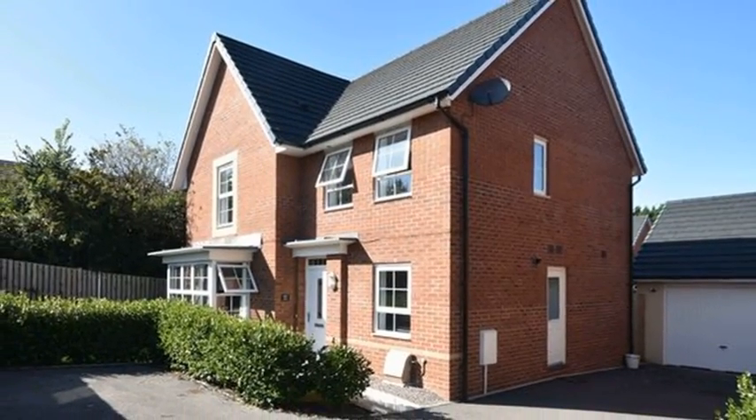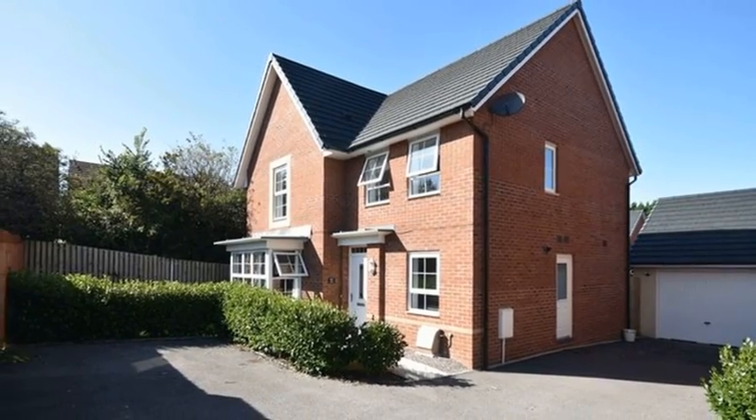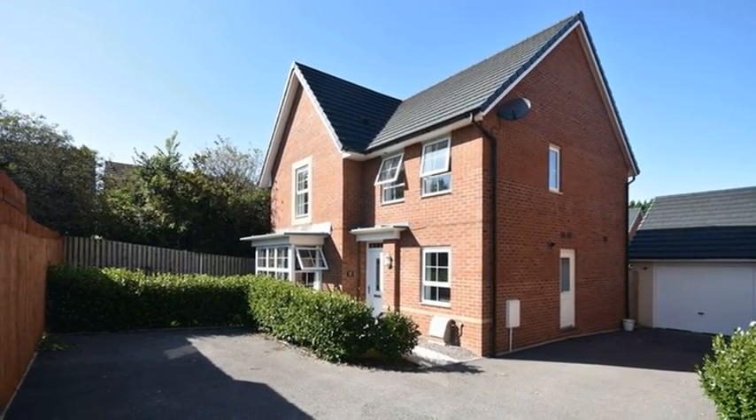This immaculately presented four-bedroom detached family home is situated in a sought-after location and offered with no onward chain.